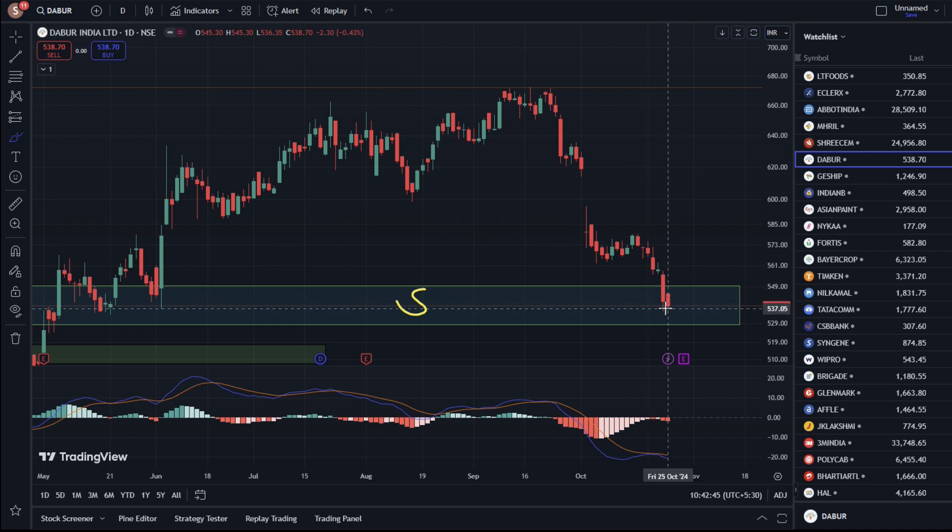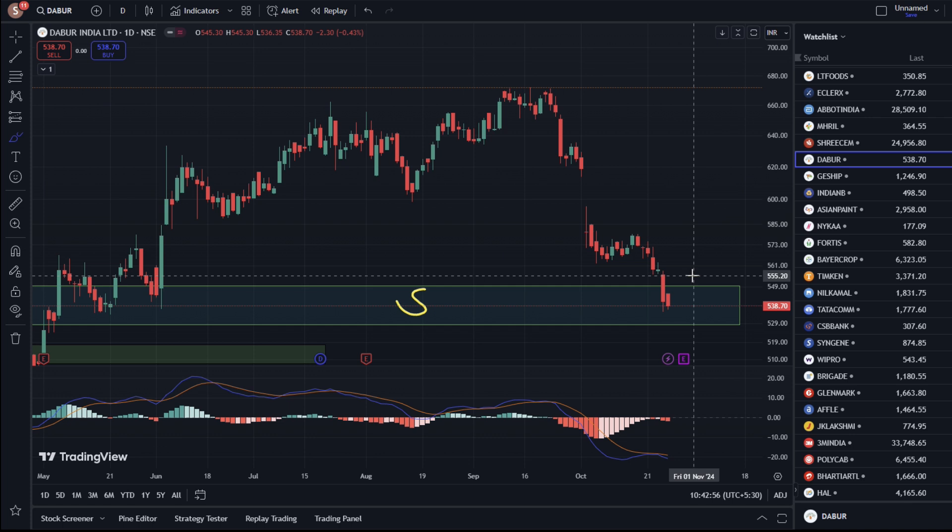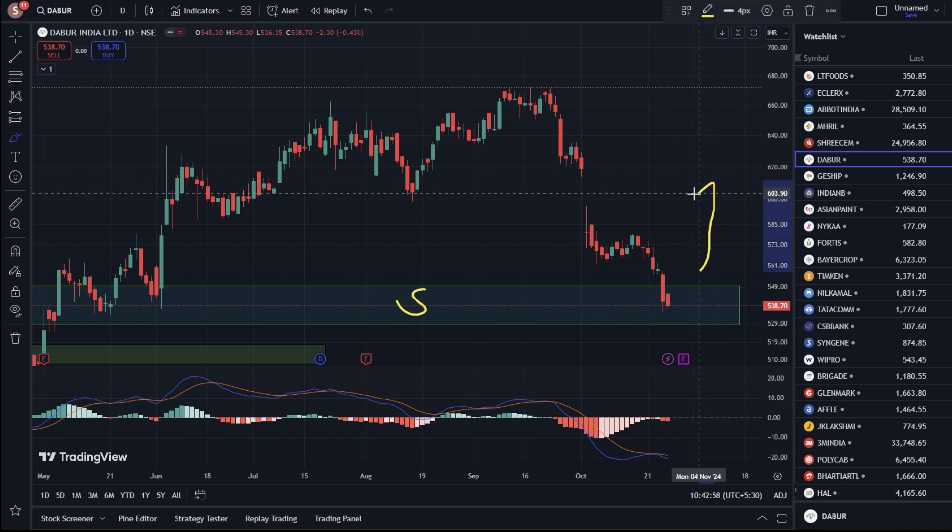The chances are high that we will get the bounce from here. We will talk about the immediate resistance level. If the stock crosses over, we can see the next important levels.